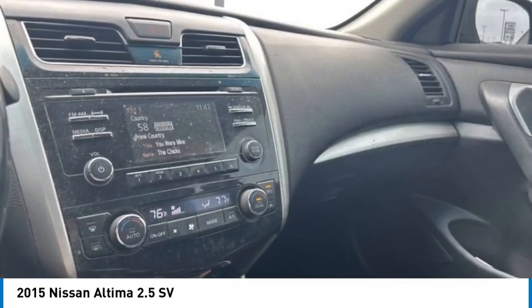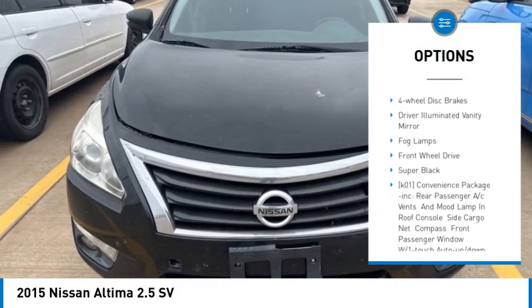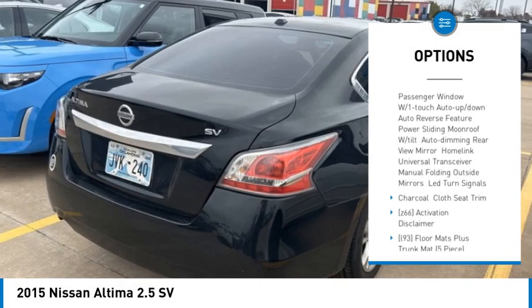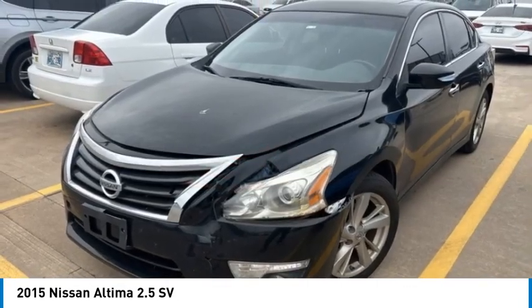Here are some of this vehicle's great options: tire pressure monitor, aluminum wheels, remote engine start, brake assist, traction control, stability control, four-wheel disc brakes, driver illuminated vanity mirror, fog lamps, and front-wheel drive.